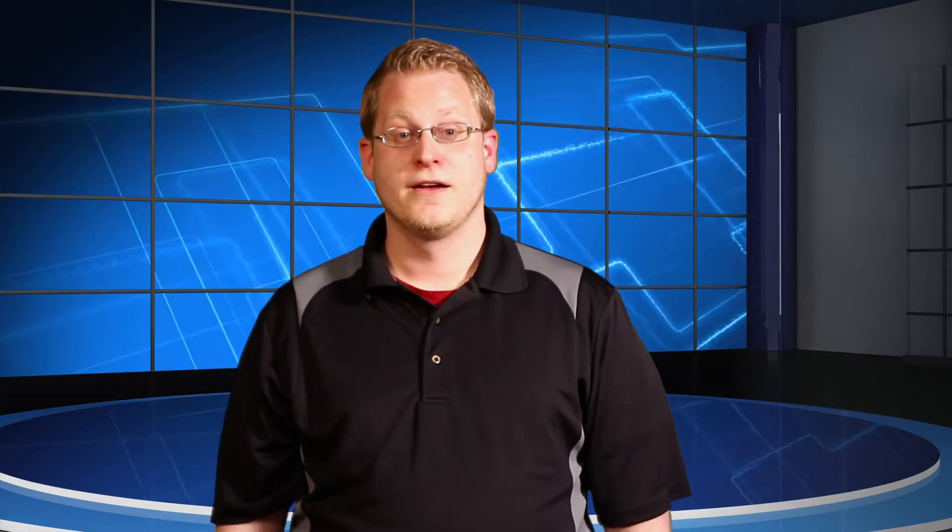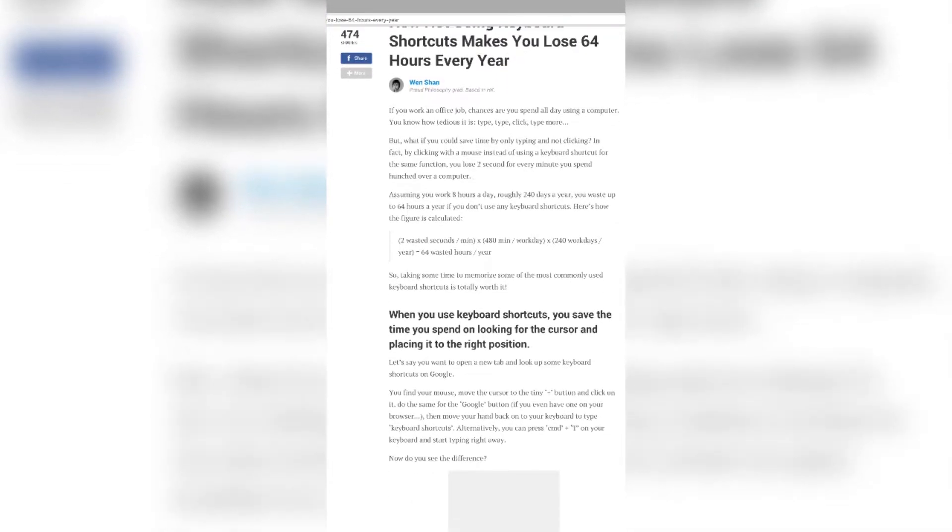Since it's our last Tip of the Week for spring term, I thought it'd be cool to share a few life hacks. The first one is 'How Not Using Keyboard Shortcuts Makes You Lose 64 Hours Every Year.' How many of those shortcuts are you already using? Check it out and see how your keystroke skills stack up.